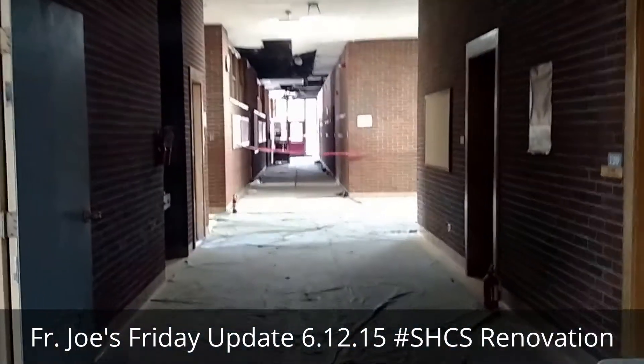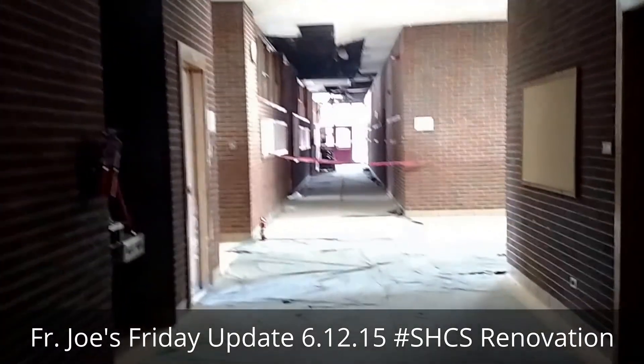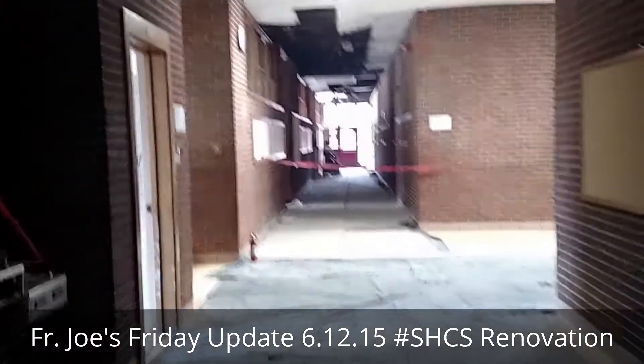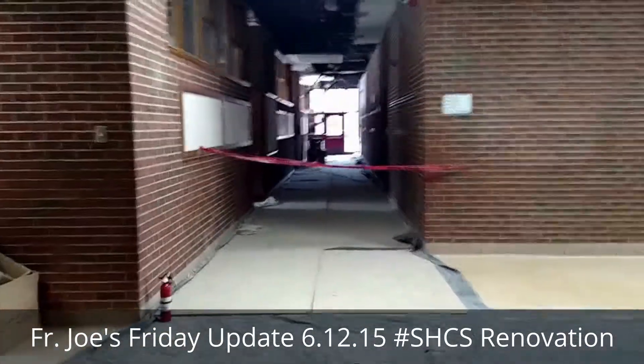They're making progress down at the bridge as well — I believe they poured the footings on the North Shore side. So lots of great things happening here at Sacred Heart. Hope you all are well. God bless.